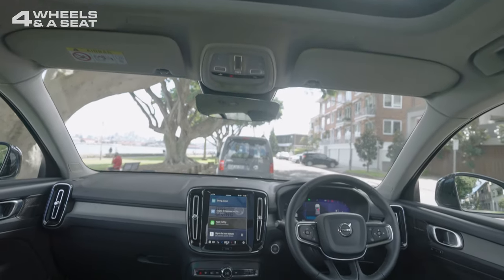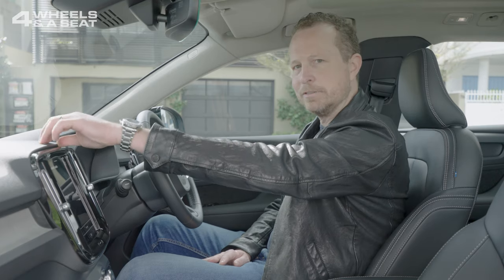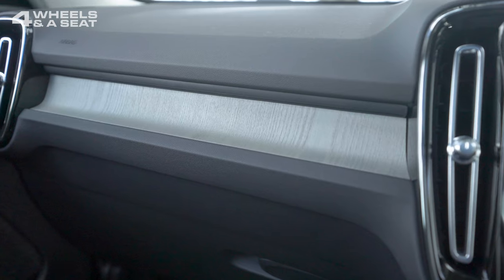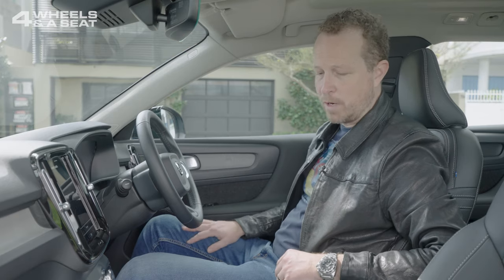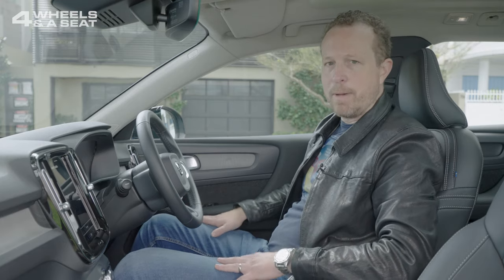The interior of the XC40 is very nice. It's classic Scandi design with soft-ish but still fairly firm materials up on top of the dash. We've got driftwood used as an insert here on the dashboard, which is a very nice touch, and that extends onto the doors as well. The seats are leather, and everything just feels really solid and really well-made.